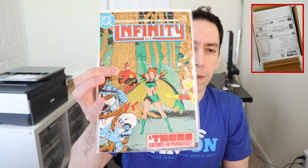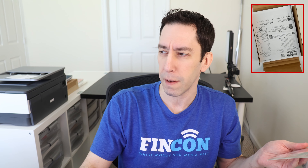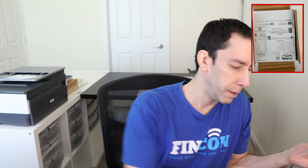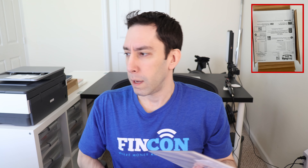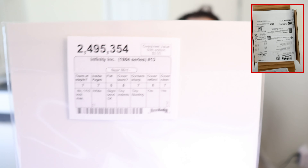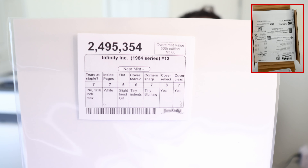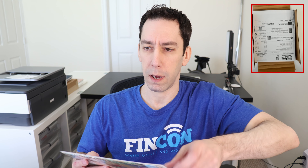Next up is Infinity Inc number thirteen. This is the first cover art by Todd McFarlane — first published artwork by Todd McFarlane. This is supposed to be near mint minus, and you can see all the subgrades. We'll crack this one open and see what we get. I paid three dollars for this one, so if it's right it's a good deal.